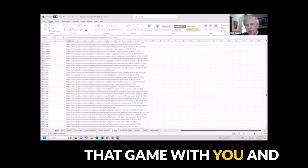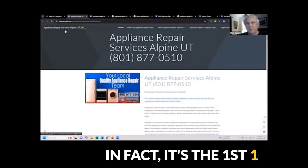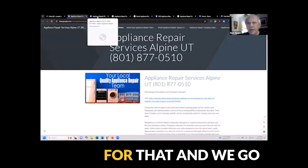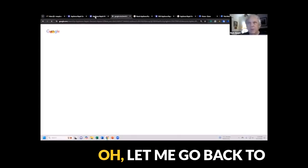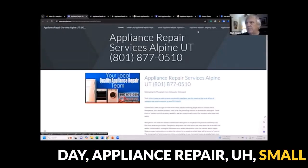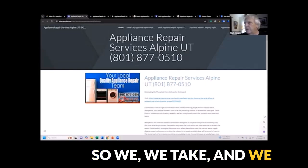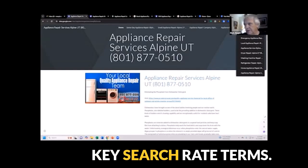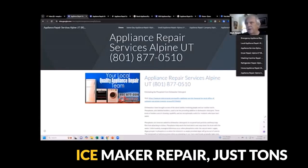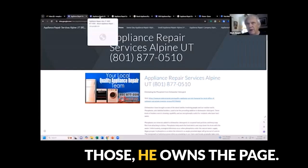So I'm just going to play that game with you and show you what that amounts to. Here we've got the first one we did for him: Appliance Repair Services, Alpine, Utah. Notice when we build it — Same Day Appliance Repair, Small Appliance Repair, Appliance Repair Company, Alpine. We take all the different key search terms, and then we have others like refrigerator repair, ice maker repair — just tons and tons of keywords. When you do searches for those, he owns the page.